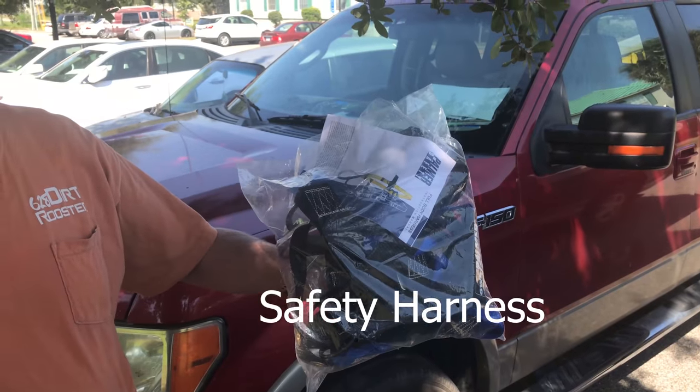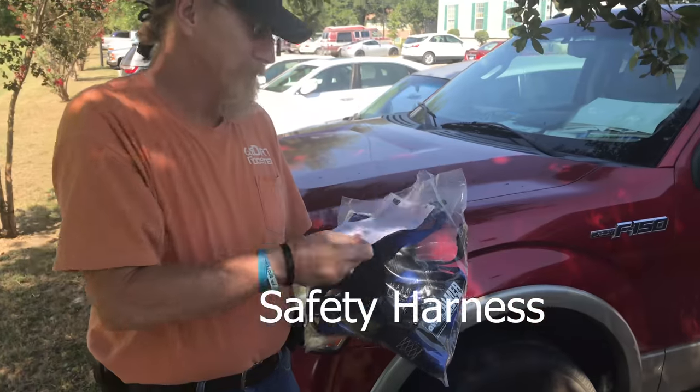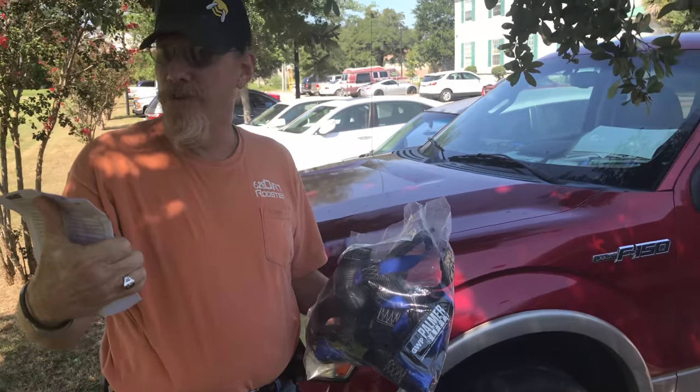Heights is not my thing. We're working on the edge of the third floor balcony. Pete's new toy. Instruction manual: don't fall. Got it. We're getting started on this thing.